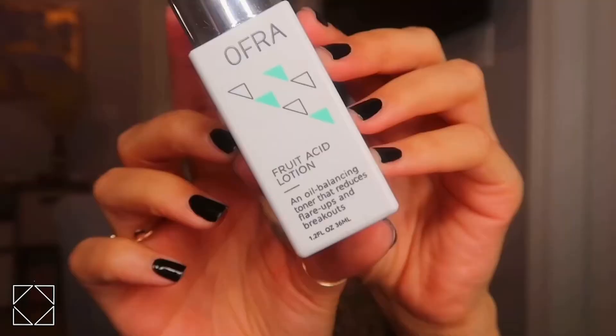Last but not least, our Fruit Acid Lotion. This one uses fruit extract to balance the oils in your skin. It's rich in alpha hydroxy acids such as lactic and citric acid — meaning it's going to brighten, smooth, reduce fine lines, reduce pores, exfoliate, and give an appearance of firmer skin. It also has malic acid, which is going to reduce those dark spots left from breakouts.